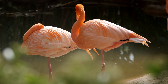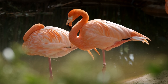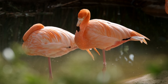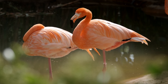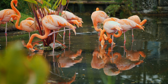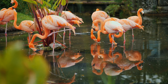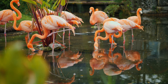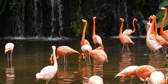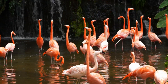But flamingos don't eat carrots, so how does this work? In the wild, flamingos filter feed on organisms found in saline or alkaline water, especially brine shrimp and blue-green algae. These organisms are rich in carotenoids, particularly a type called beta-carotene and canthaxanthin. When flamingos consume this food, their bodies metabolize the carotenoids and deposit the pigments into their skin and feathers. Over time, their plumage turns a vibrant pink or even reddish hue.